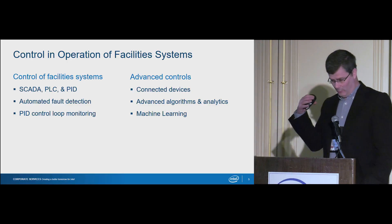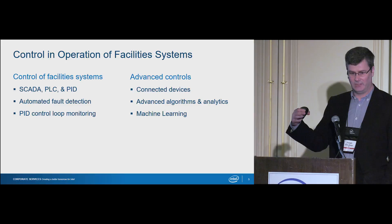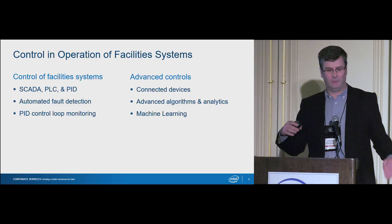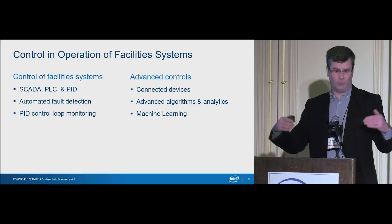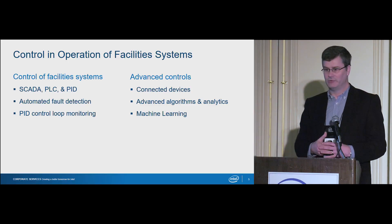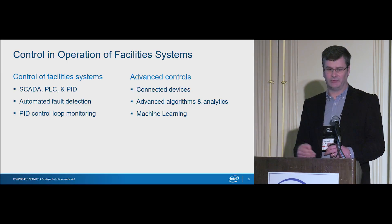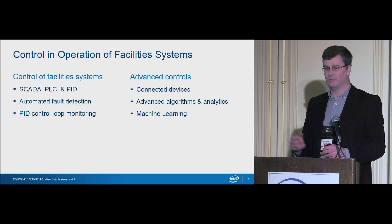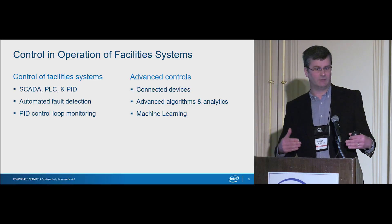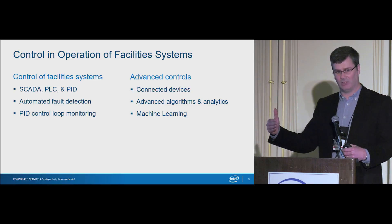When I speak of facility systems, I'm not talking about the manufacturing floor itself or the process equipment on the manufacturing floor. I'm talking about all of the facility systems that support manufacturing — that would include systems like compressed air, chilled water, exhaust systems, pure water systems, air separation plants, abatement systems, and waste treatment. They're all the systems that we provide to support manufacturing.